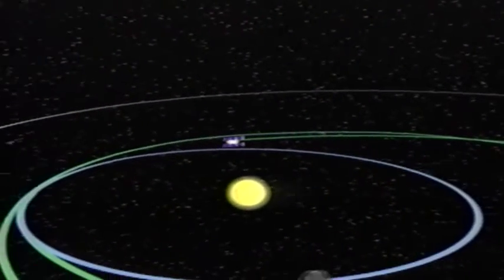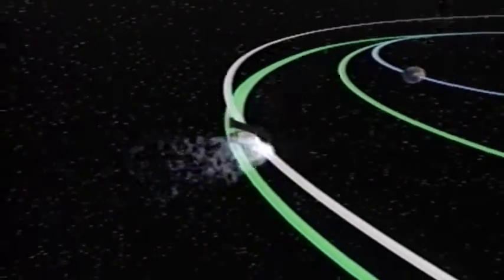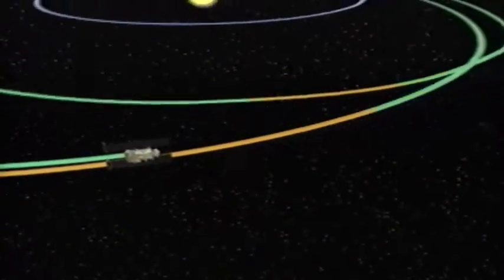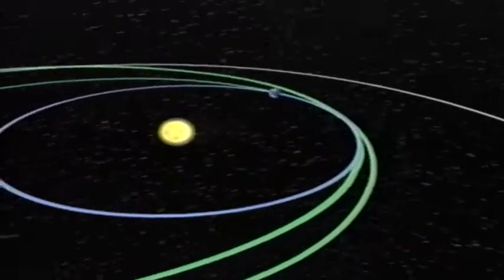After two billion miles, or 3.2 billion kilometers, and two orbits about the Sun, Stardust will intercept Vilt-2 in January of 2004. Approximately two years later, Stardust will eject a capsule, which will carry the intriguing samples of interstellar and comet dust back to Earth.